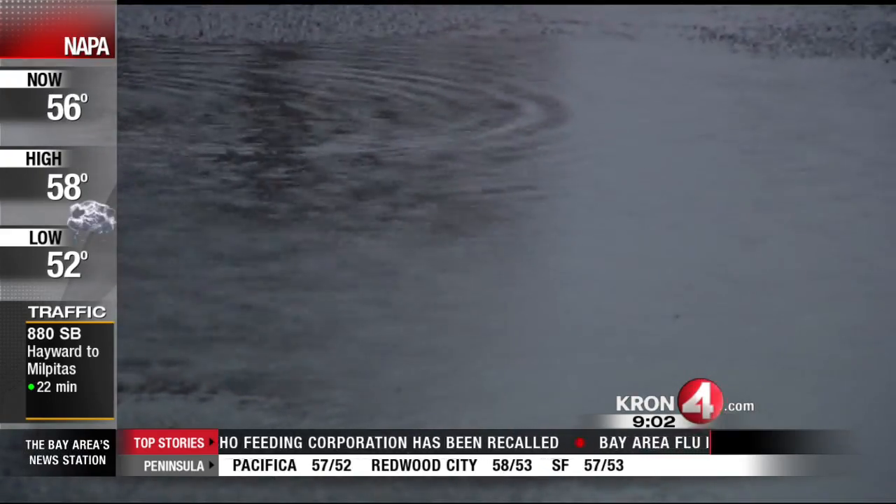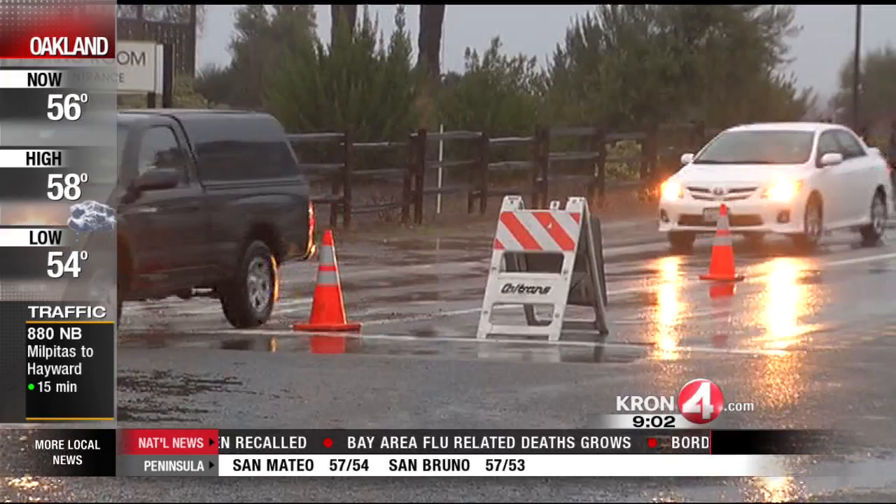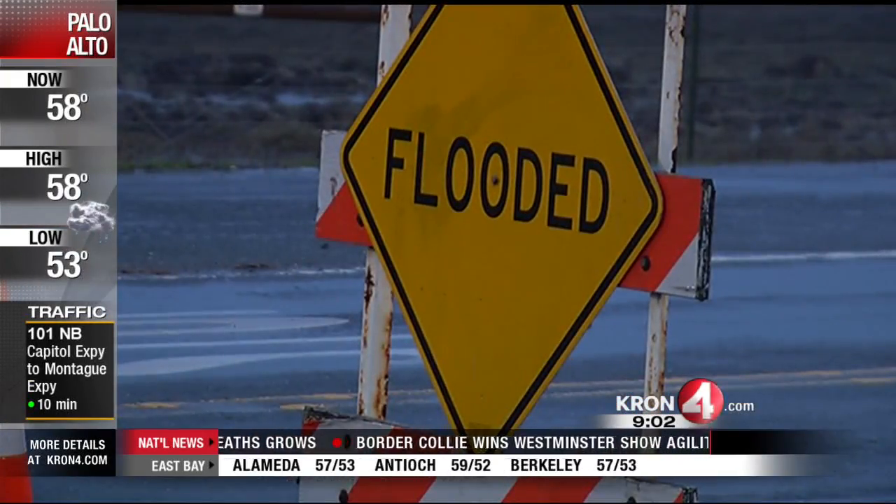Caltrans tells me at this point the primary detour to Napa is heading west of here along Route 116 and taking Leveroni Road northeast. That will connect you to Napa Road and allow you to get up to Napa.